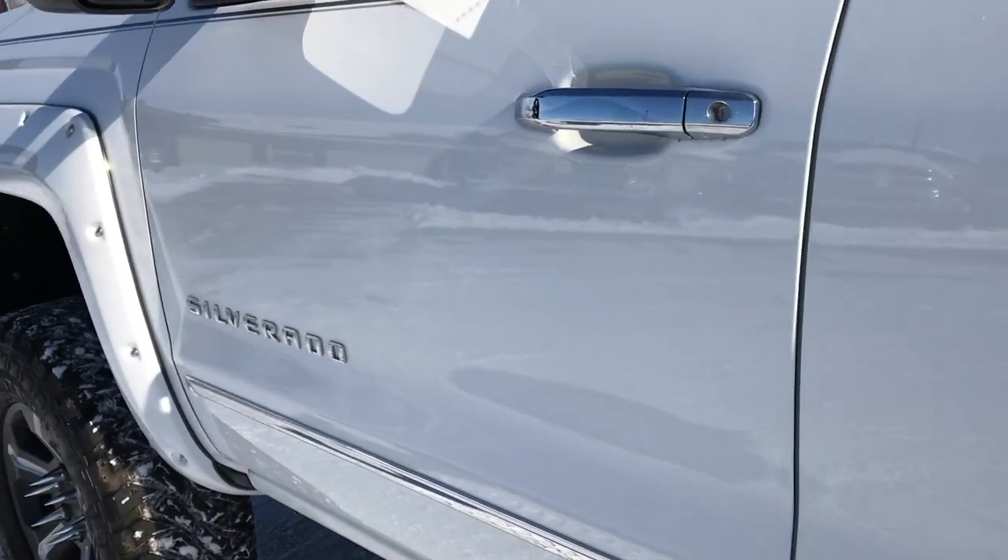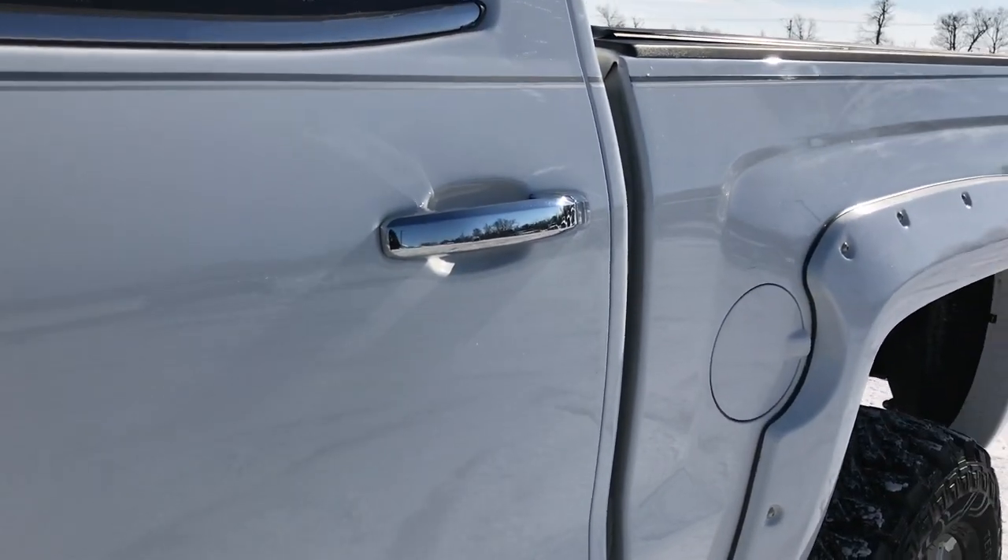I didn't see any dents or dings down this side. In fact, I didn't see a single dent on this truck — very, very nice condition.